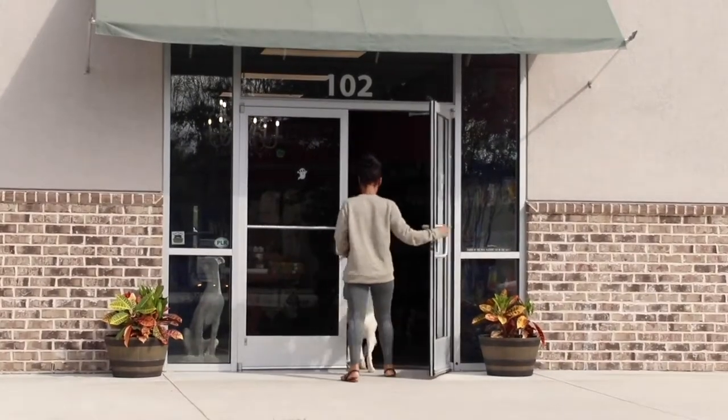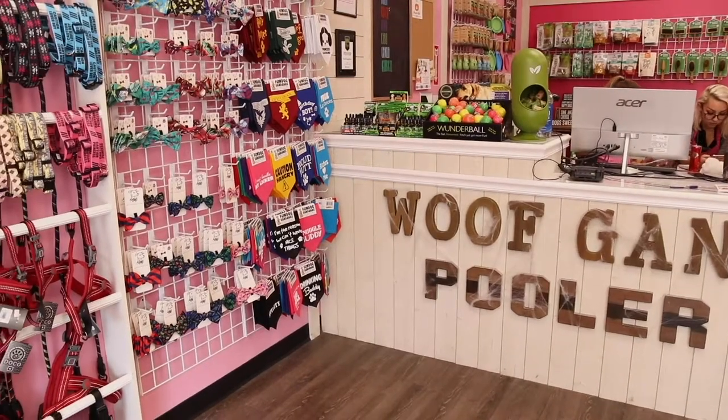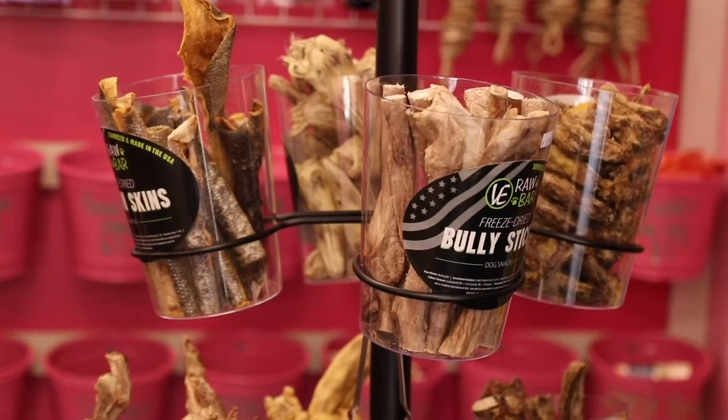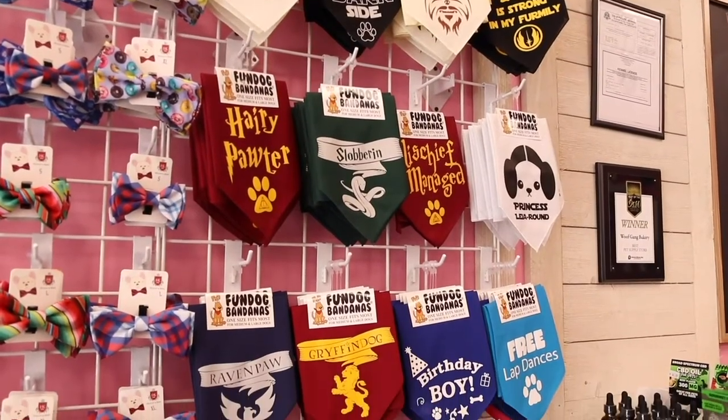We are a pet boutique and we offer a wide range of toys and treats and apparel — from freeze-dried duck heads to bandanas that have Harry Potter themes or Star Wars themes — and we also just got in southern dog collars.